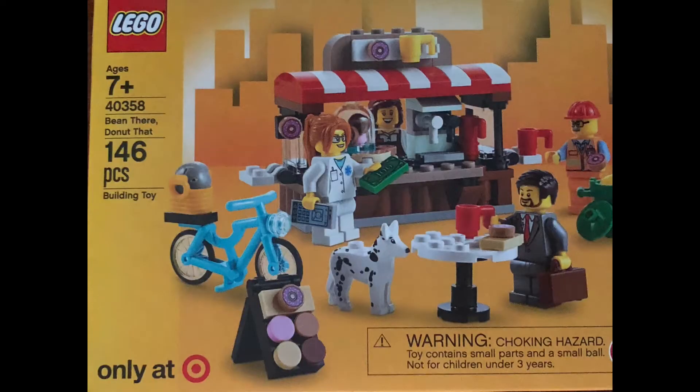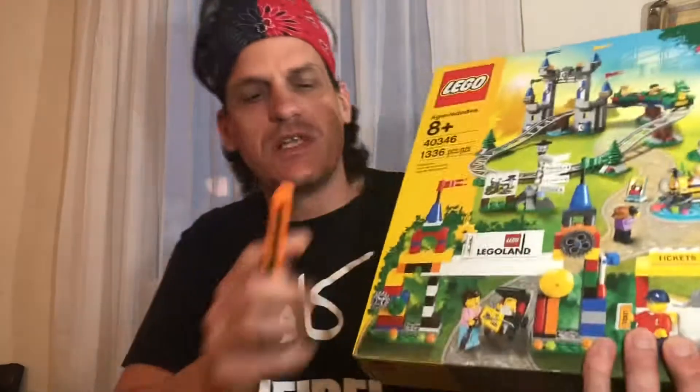This is an exclusive Target Lego set and I wanted to share it with you. The only thing I noticed when I was looking at the set was...